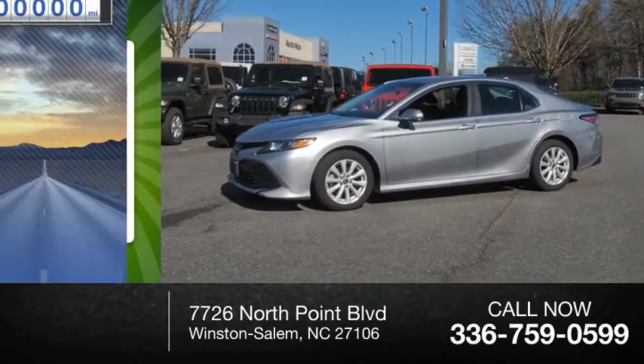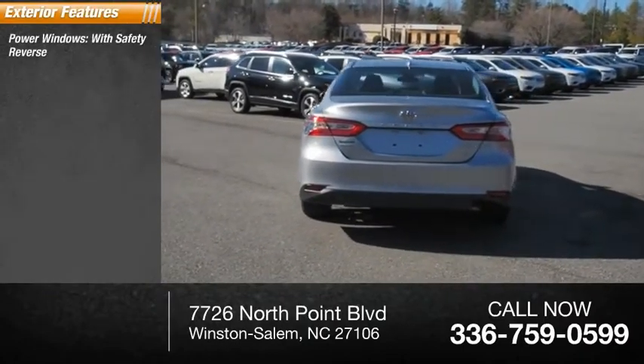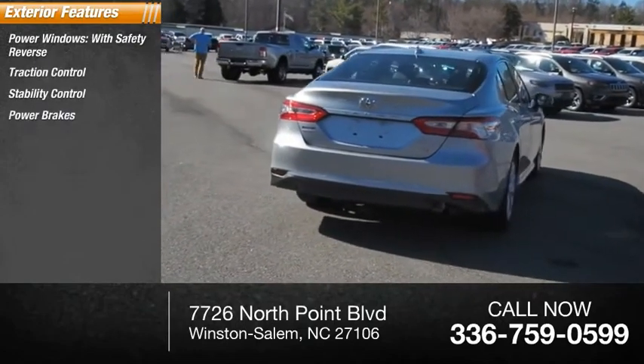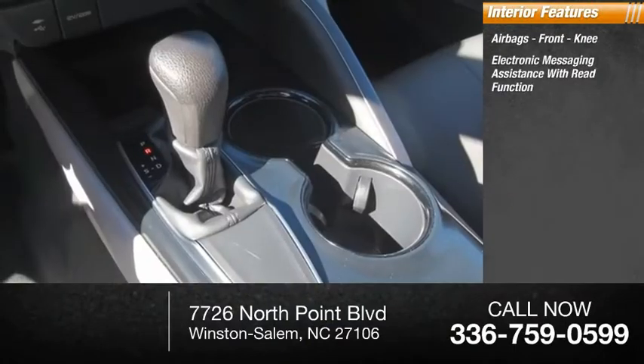This vehicle has less than 50,000 miles. Here are some of this vehicle's great options: power windows with safety reverse, traction control, stability control, power brakes, braking assist. Inside you'll find airbags, front knee airbags, and electronic messaging assistance with read function.